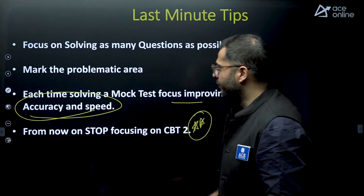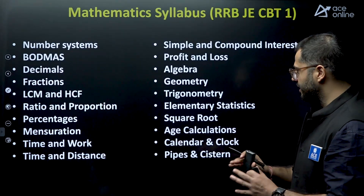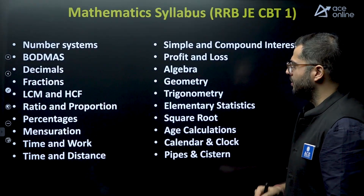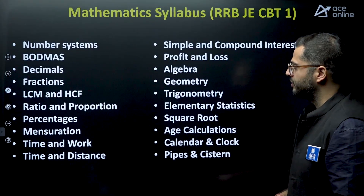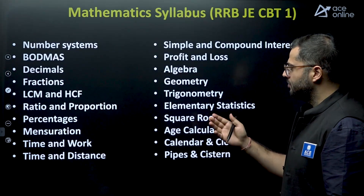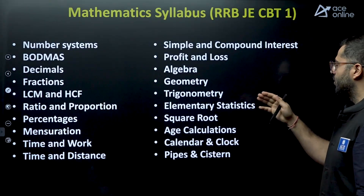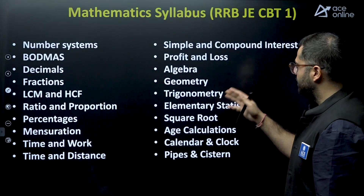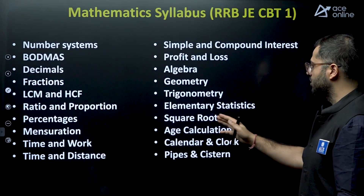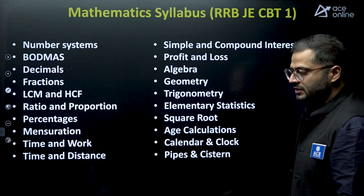For students who are unsure of the syllabus — here is your Mathematics syllabus: number systems, BODMAS, decimals, fractions, LCM and HCF, ratio and proportion, percentages, mensuration, time and work, time and distance, simple and compound interest, profit and loss, algebra, geometry, trigonometry, elementary statistics, square root, age calculations, calendar and clocks, and pipes and cisterns. Take a screenshot, mark your weak areas and whatever topics are left.